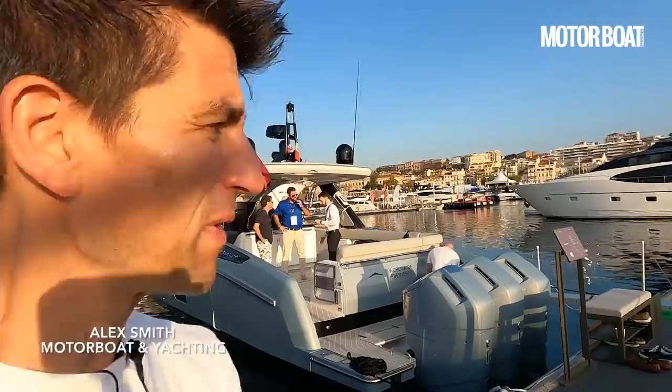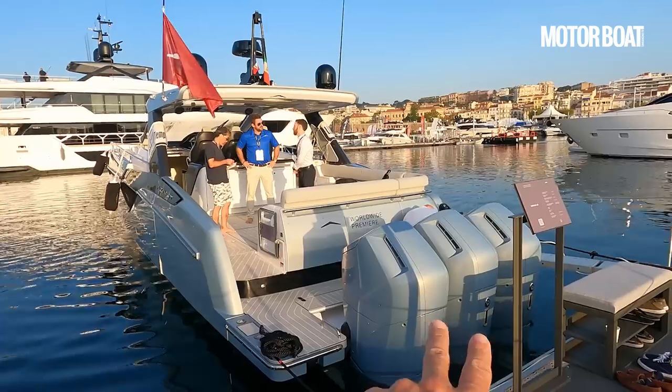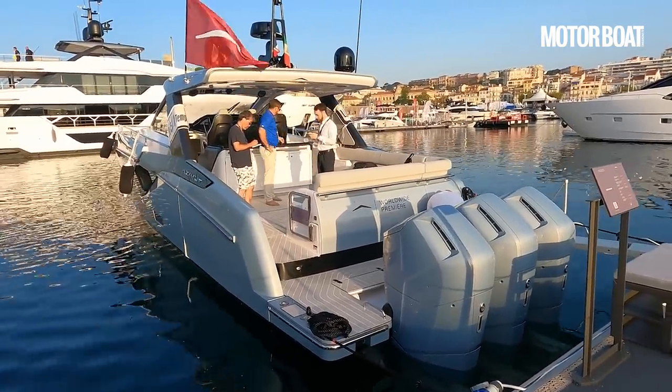It's an early morning start here on day three of the Canton Yachting Festival and our boat this morning for a quick sea trial is this triple Mercury 600 horsepower outboards on the transom — this is the Azimut Verve 48.